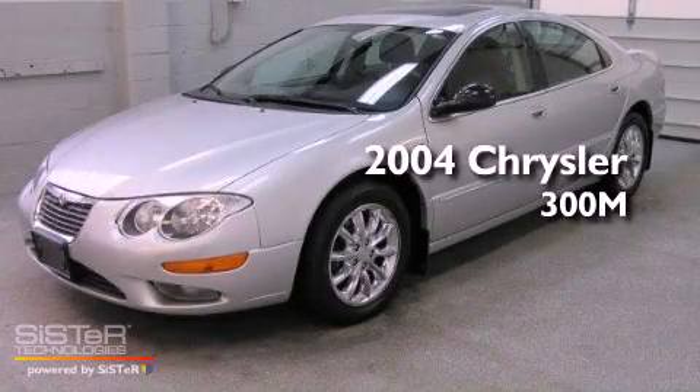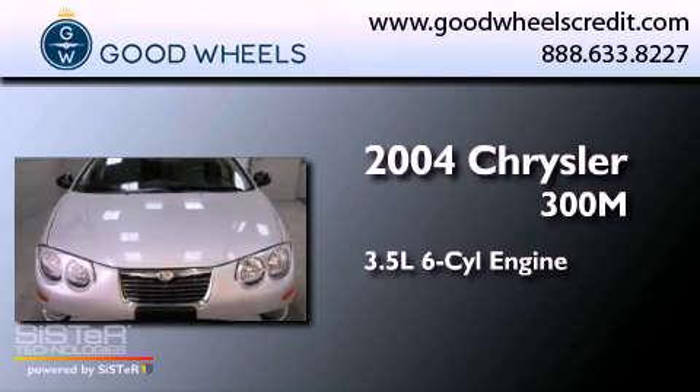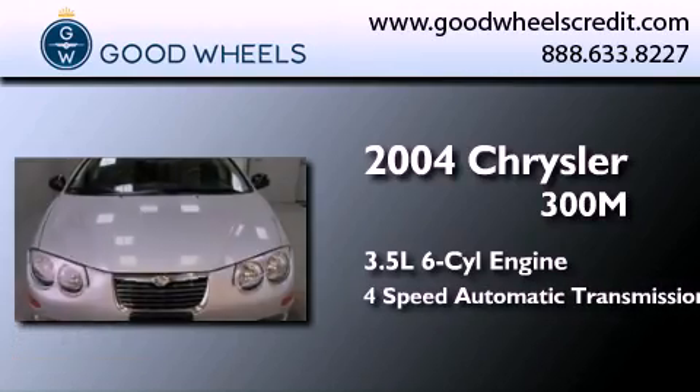This is a 2004 Chrysler 300. It has a 3.5-liter six-cylinder engine and a four-speed automatic transmission.